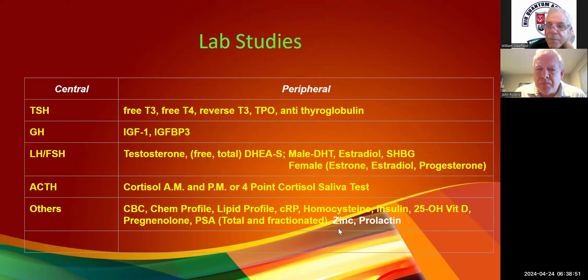We do pretty routine cortisol levels, AM and PM — not actually, that's one I don't do a whole lot of. I use reverse T3 as my screen for that. If they're under stress and not sleeping well, we'll go to cortisol testing when we've already started on adaptogenic herbs and we're not getting anywhere.